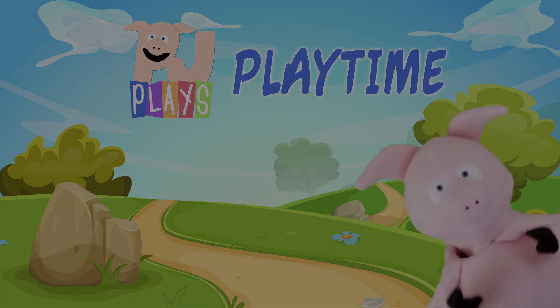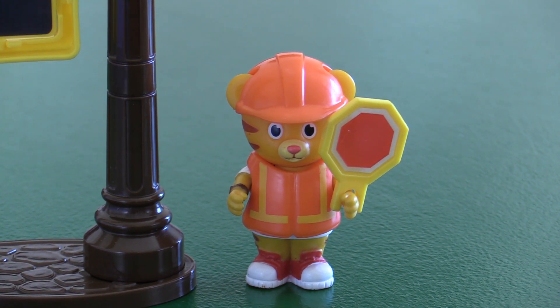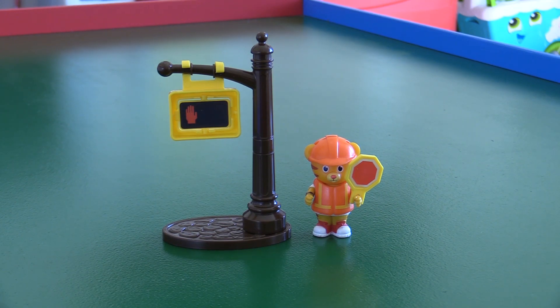Let's play! Hi neighbor, today I'm a crossing guard, helping people cross the street. Do you want to help? Grrrrific! Remember, red means stop. Never cross the street if either sign is red.